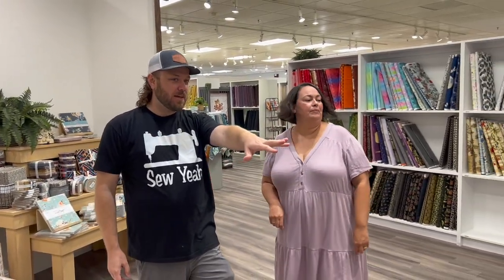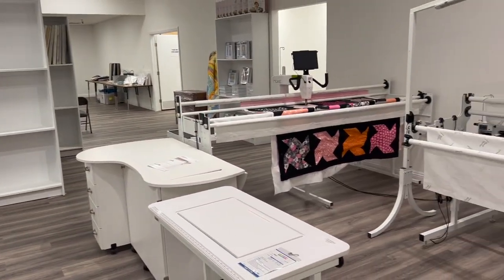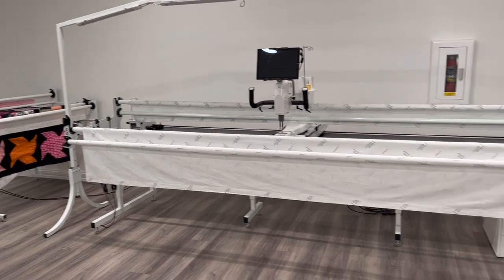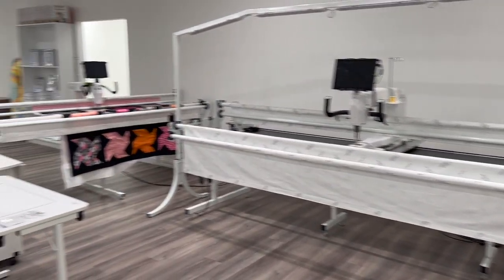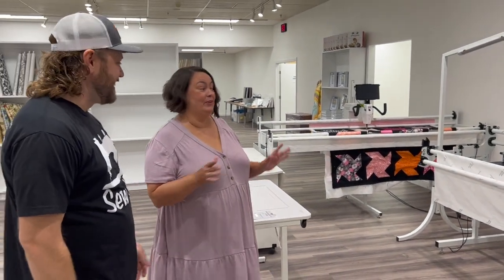Behind us here we've got the long arms. We sell HandiQuilter long arms. We ship them all over the country — same with any of the machines we have. If you've really gotten into quilting, eventually you might want to end up with a long arm. We have a good relationship with HandiQuilter, we take care of the customers we sell to, so they get a quality product and quality service.